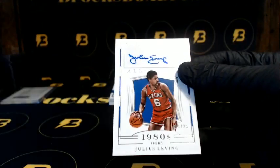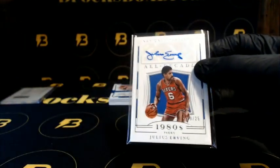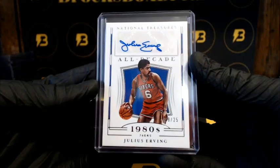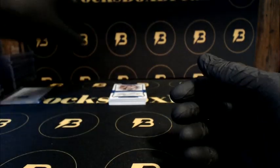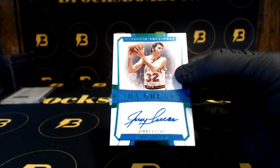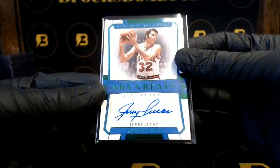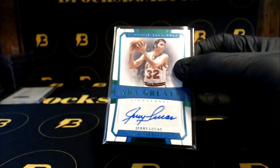Dr. J to 25 going out to the 76ers, All Decade. Got Lucas — that is 5 out of 5 — going out to the Knicks, very nice, NBA Great Signatures.